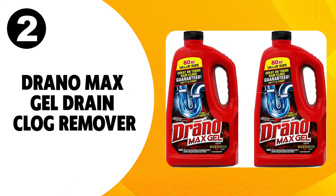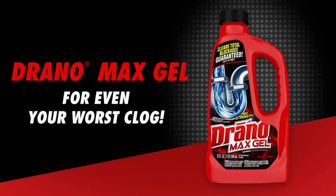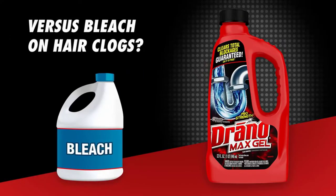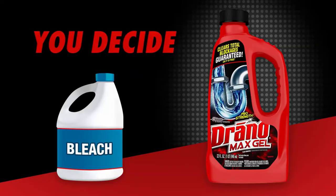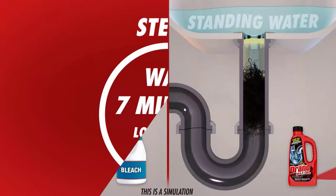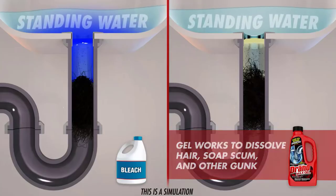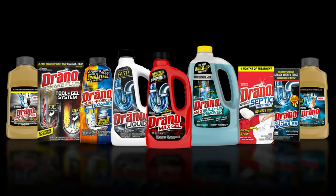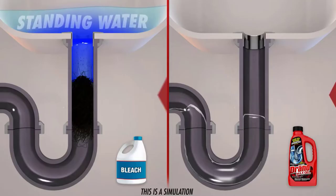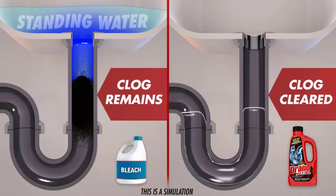At number 2, Drano Max Gel Drain Clog Remover. Drano products are extremely potent and no amount of tough clogs can stand the assault of the chemicals that Drano Max Clog Remover brings along. The product begins action in exactly 7 minutes, and while it is safe on all types of pipes, it totally obliterates whatever causes them to clog. Wherever there's a problematic drain, you would love to treat it with Drano Max Clog Remover. The thickened bleach formula cuts through standing water and clings onto any kind of tough clogs and blasts through them like dynamite.